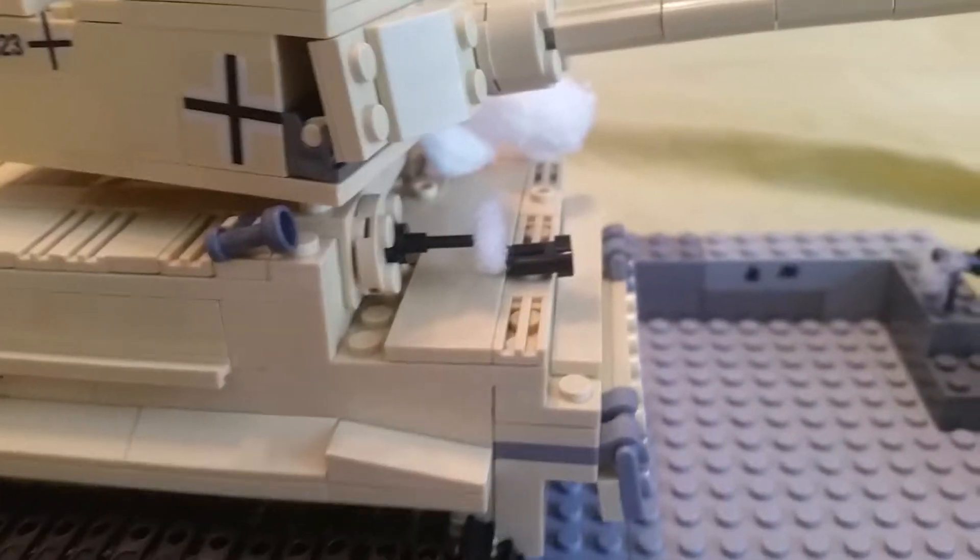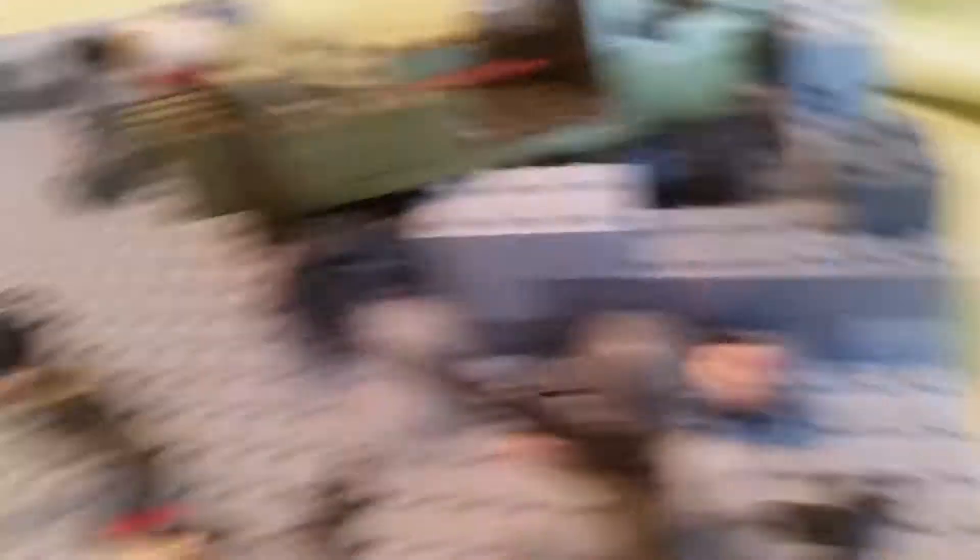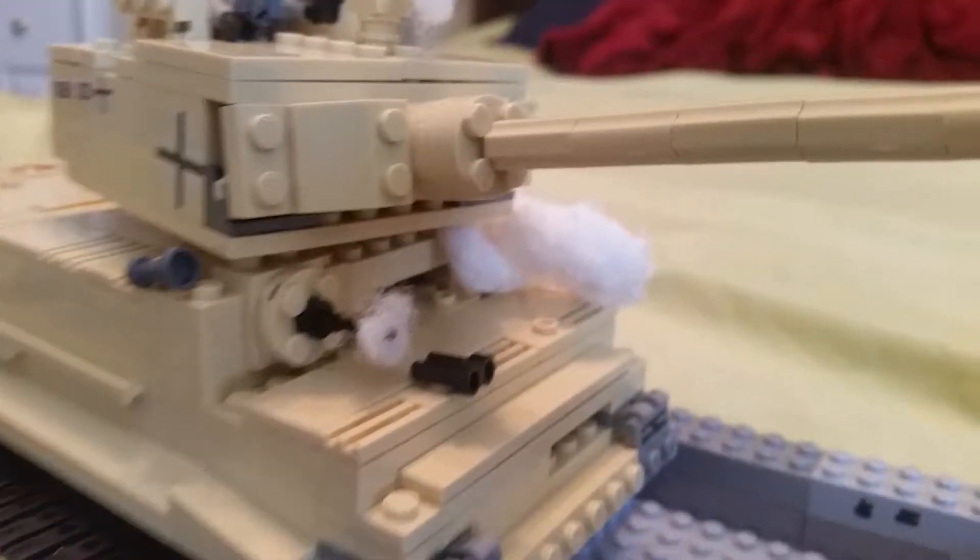These British got mowed down by the MG-42, or the machine gun. Over here, the bazooka man shot at the Tiger, trying to blow it up, puncturing its armor.